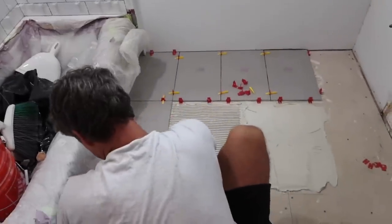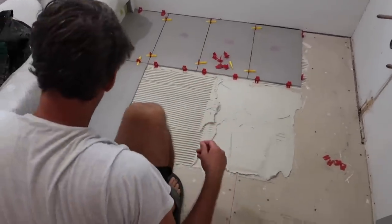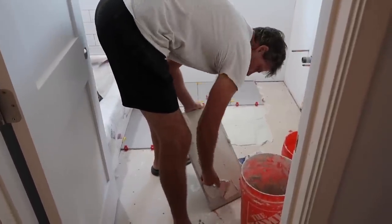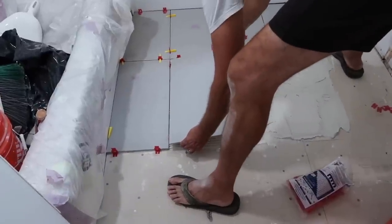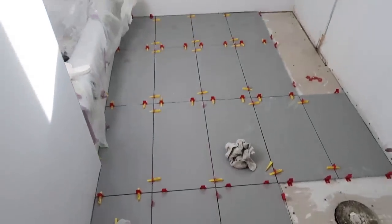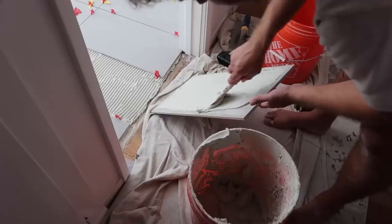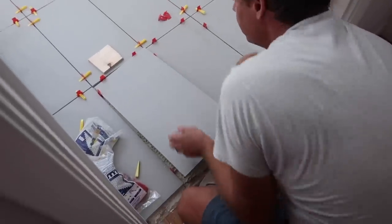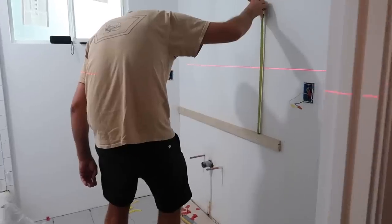The floor tile went really fast. We've laid floor tile before in our last home and in my parents' home. Because this is a small bathroom, we picked a large tile that made it really simple and it was done really quickly.